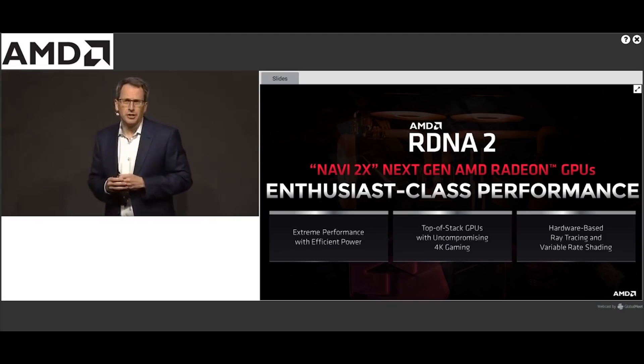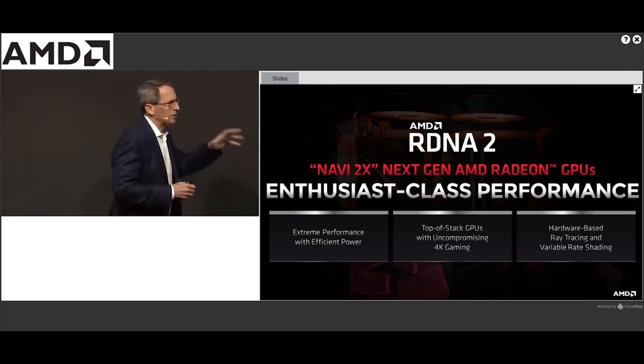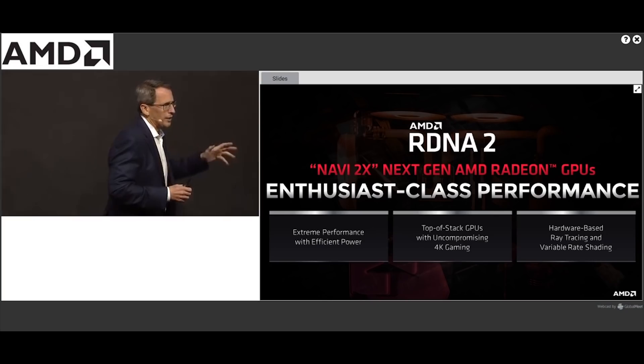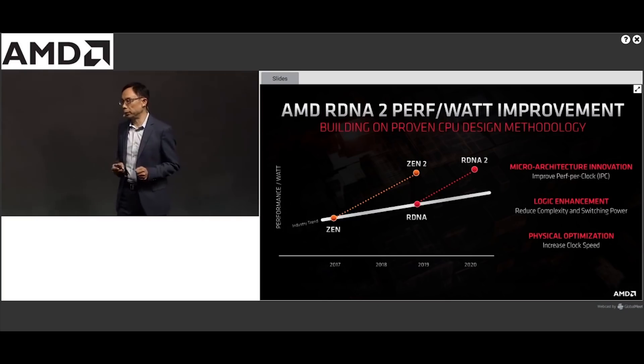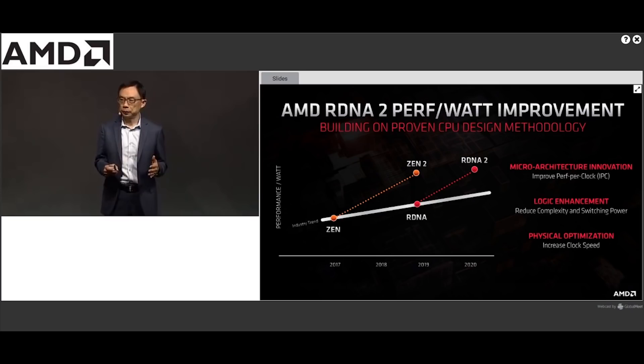We did see AMD confirm that they were aiming for a 50% improvement in terms of performance per watt over RDNA 1, and in my previous video I mentioned that they have actually beaten that target — it could be up to a 60% improvement.